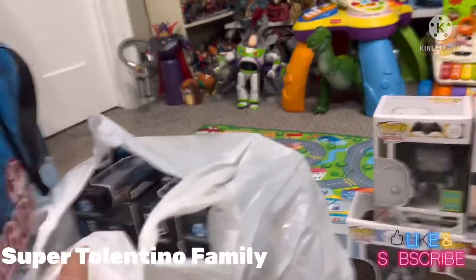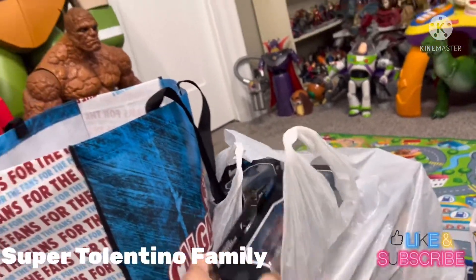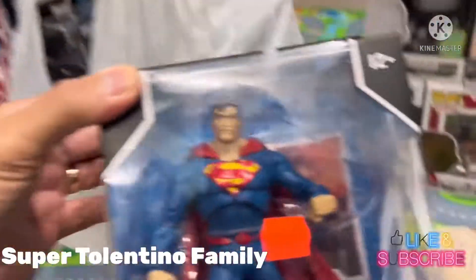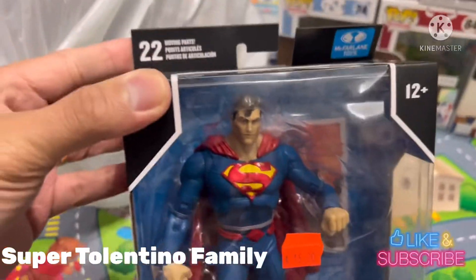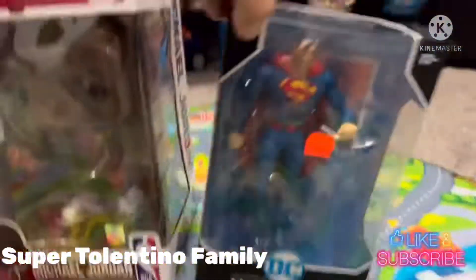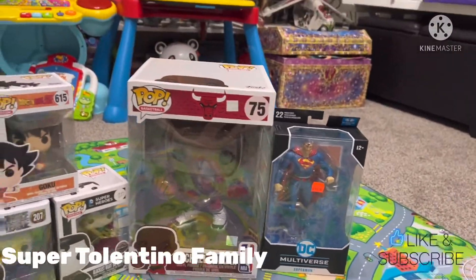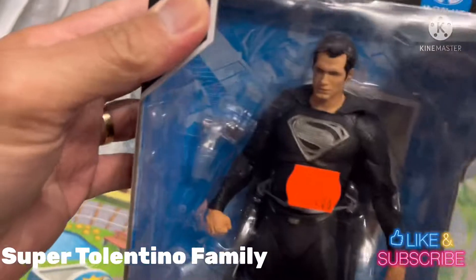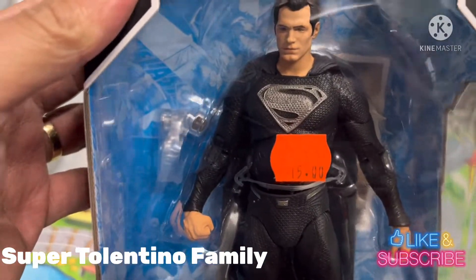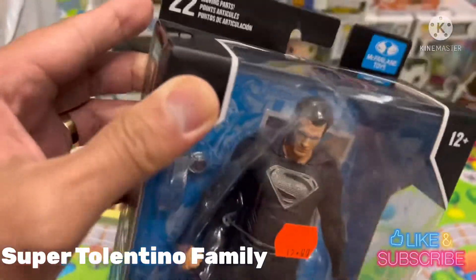In this bag I have some more items. I got myself a Superman Multi-Universe figure — this just came out about a week ago, and the guy was selling it for just $15. I should have bought more because he had a really good bargain, but I didn't want to spend too much. Then I got another Superman Multi-Universe — this one has a black costume and black cape from the movie, also $15.